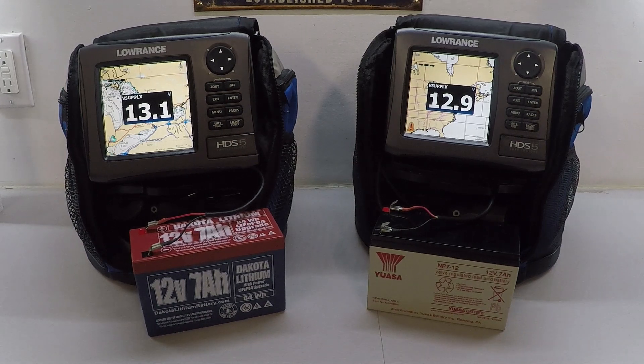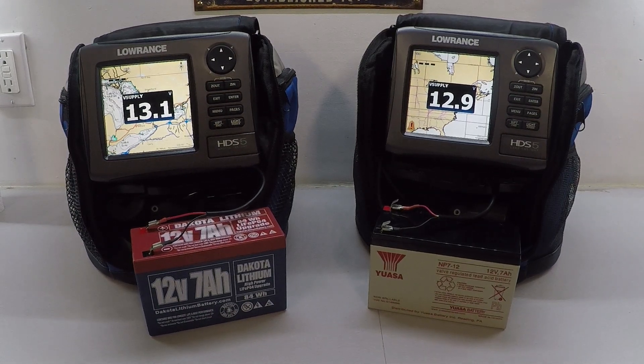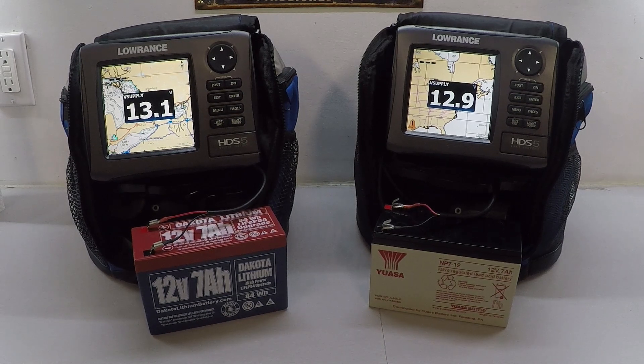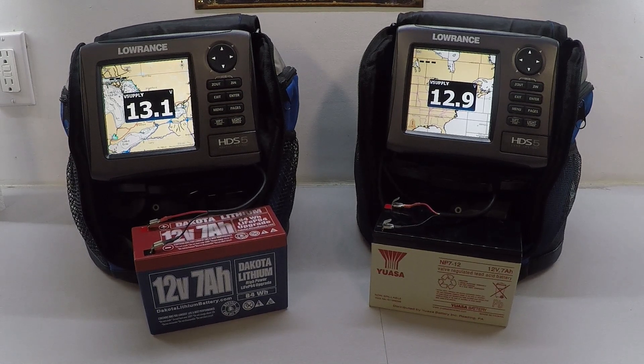In this video I want to do a test between a lithium battery and a sealed lead acid battery for ice fishing electronics. Both of these batteries have sat out in the garage overnight — they're about 32 degrees and both have a full charge on them. Both units are identical. They're a little bit older HDS5s but both are Gen 2 units — the only two matching units I had to test this as consistently and accurately as possible.